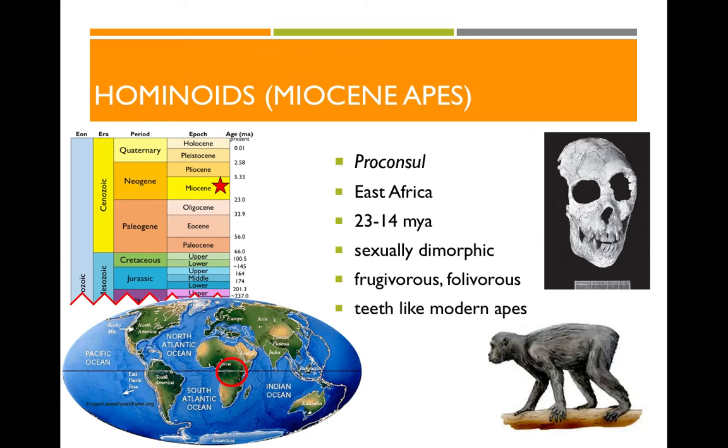Our next Miocene ape group is Pierolapithecus catalaunicus, a Southern European group with a fossil found in Spain dating to about 13 million years ago. It's worth mentioning because although it appears to have been an arboreal species living in trees, it also has evidence for knuckle walking — a very modern ape behavior. When apes like chimps or gorillas walk around on all fours, they don't put their palms flat on the ground; instead their fingers curl and they walk on the middle section of their fingers. This adaptation allows the hand to swing and then stabilize when weight is placed on it. We see this knuckle walking adaptation in this early Miocene ape 13 million years ago.